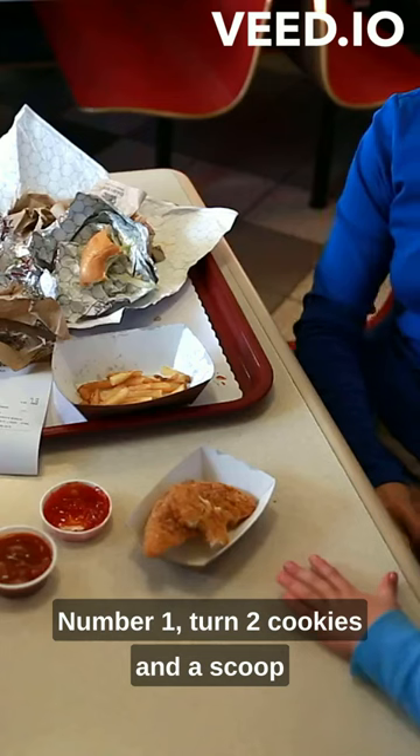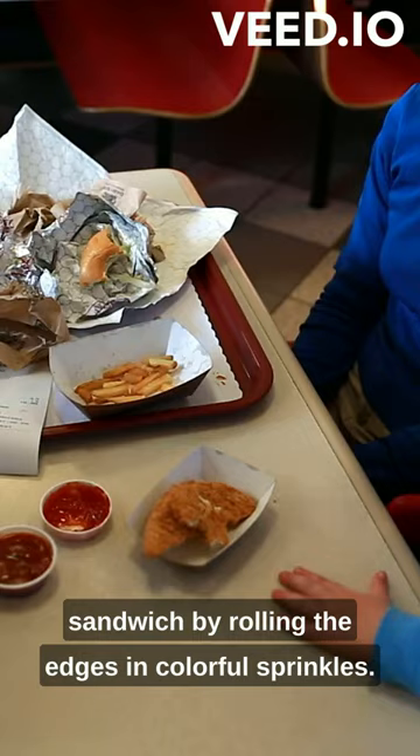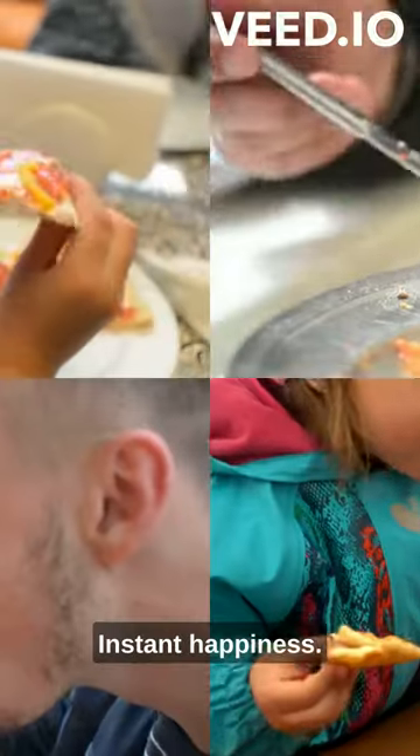Number 1: turn two cookies and a scoop of ice cream into an instant ice cream sandwich by rolling the edges in colorful sprinkles. Instant happiness.